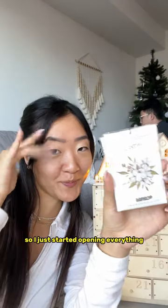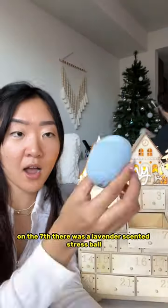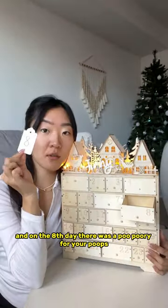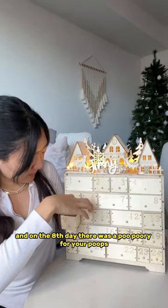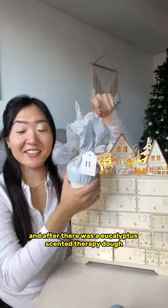On the fifth day there were these like cotton fragrance packs, on the sixth day some sanitation stuff, on the seventh there was a lavender scented stress ball, and on the eighth day there was a poopery for your poops.